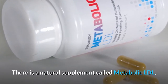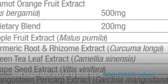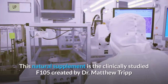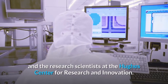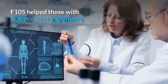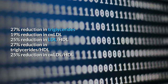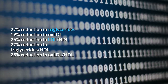There is a natural supplement called Metabolic LDL. This supplement contains 500 mg of bergamot extract with 9 different fruit and vegetable extracts that have high ORAC values — the higher the ORAC value, the higher its antioxidant properties to reduce free radical damage. This supplement is the clinically studied F-105, created by Dr. Matthew Tripp and research scientists at the Hughes Center for Research and Innovation. Published in the Canadian Journal of Physiology and Pharmacology, F-105 helped those with diabetic issues experience a 27% reduction in triglycerides, a 19% reduction in oxidized LDL, and a 25% reduction in the LDL versus HDL ratio.